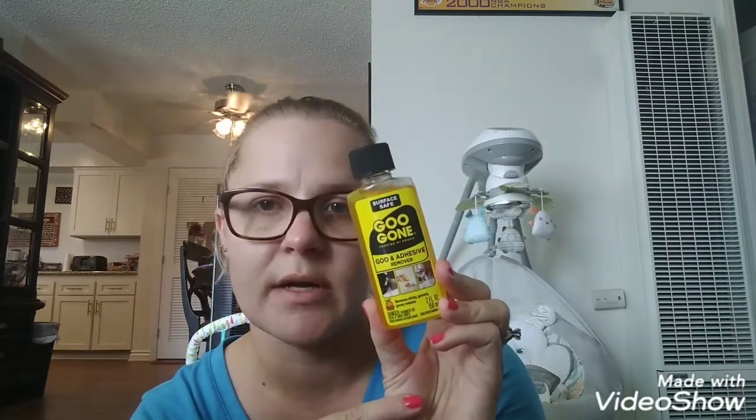Then Jeremiah and I picked out some soda this time again. We got the Dr. Pepper and it has the Spider-Man Far From Home theme on it with Spider-Man on it. So we each got a Dr. Pepper. And then I saw this — it's the Surface Safe Goo Gone Goo and Adhesive Remover. It removes sticky, gummy, gooey messes. I had some decals on my truck in the back and I took two of them off and it still has the sticky adhesive on it. So I'm going to try this to see if it works. And it's only a dollar, so it may work.